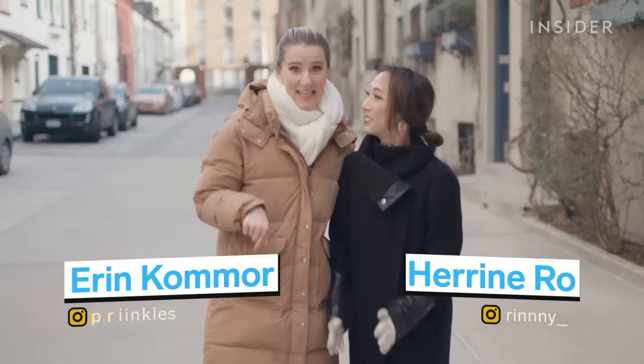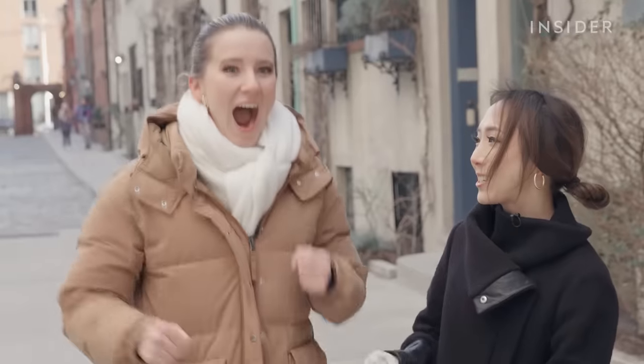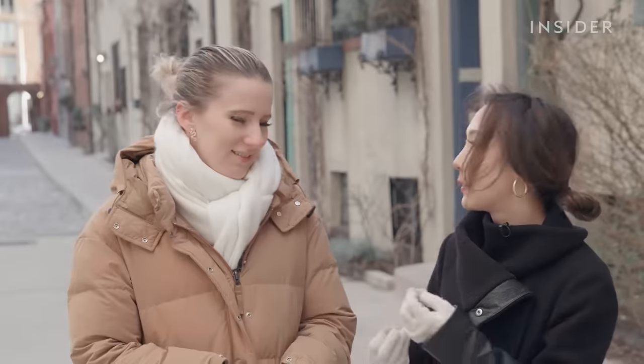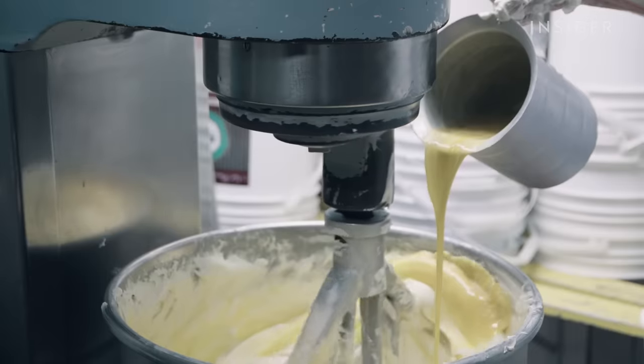We are on a journey today to find the best cheesecake in New York City. Erin, do we like cheesecake? I don't like anything that's white and creamy, especially thick and white and creamy. Anyway, a simple cheesecake recipe calls for cream cheese, sugar, and eggs.